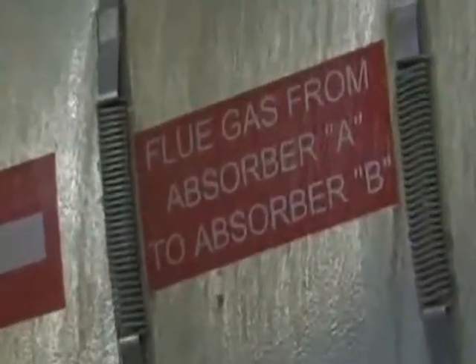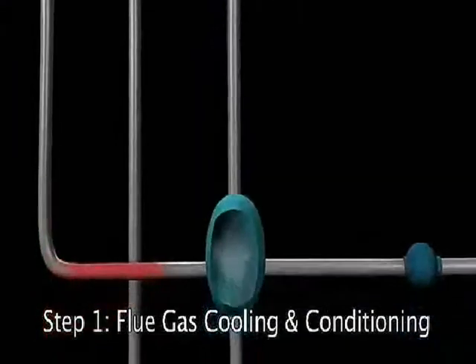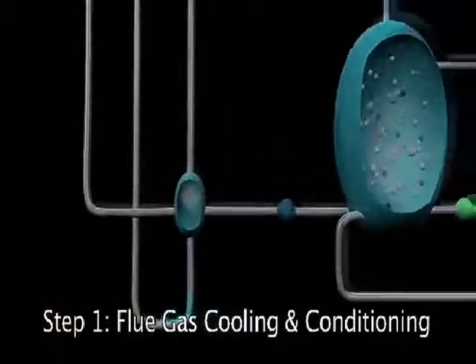Basically there are three stages for the chilled ammonia process. In the first stage, the cooling and cleaning stage, the gas comes in at around 130 degrees Fahrenheit and we cool the flue gas down.